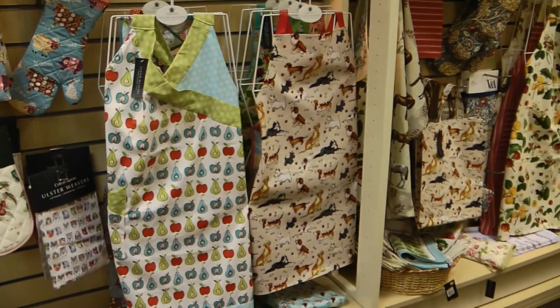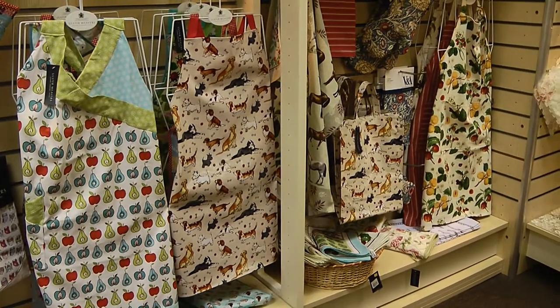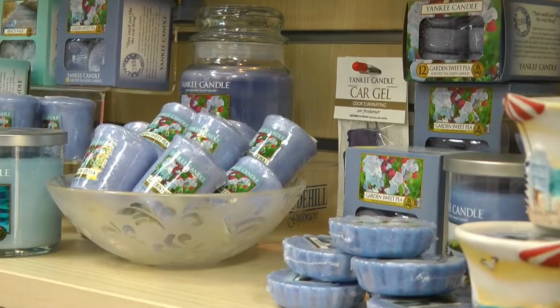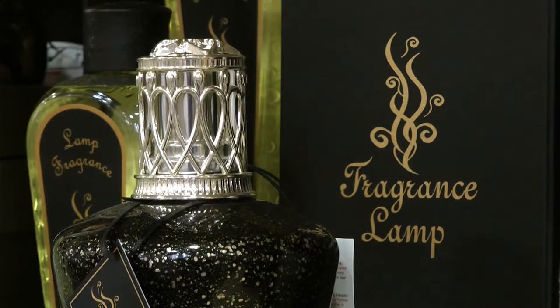Ulster Weavers oven gloves, aprons, bags and tea towels for the kitchen, and of course the ever-popular Yankee Candle range of scented candles, plus our fragrance lamps and oils.